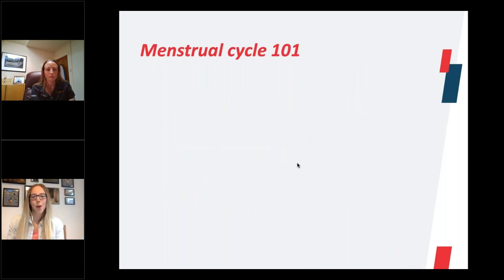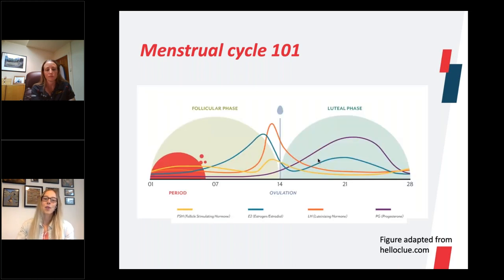Moving on to a bit of a menstrual cycle 101: the graph on the screen shows the typical fluctuations throughout the menstrual cycle. Day one is when a period starts, when you experience your first bleed. That is then followed by what we call the follicular phase and the luteal phase. During those two phases, you've got four hormones which fluctuate and interact with each other: oestrogen and progesterone (the blue and purple lines), and luteinizing hormone and follicle-stimulating hormone (the orange and yellow lines). These all interact and cause different points within the cycle.